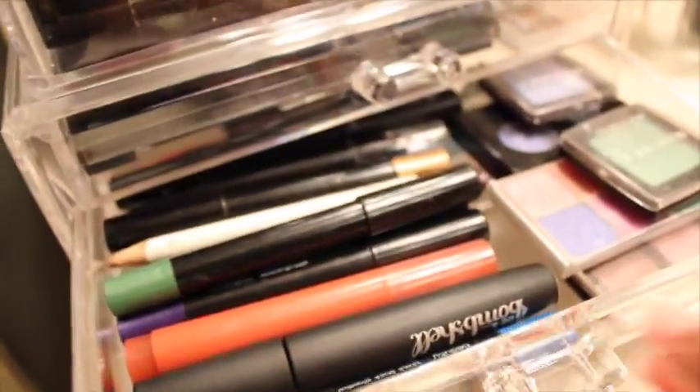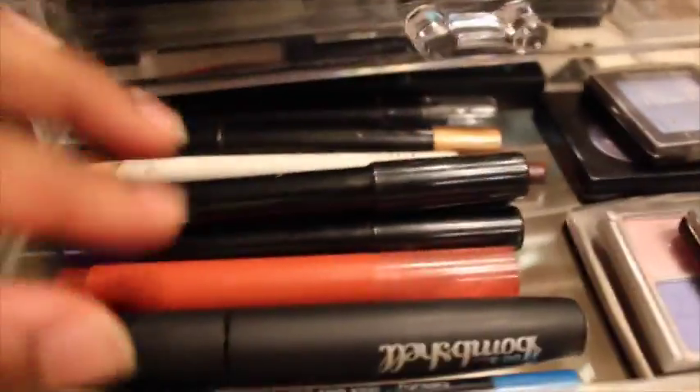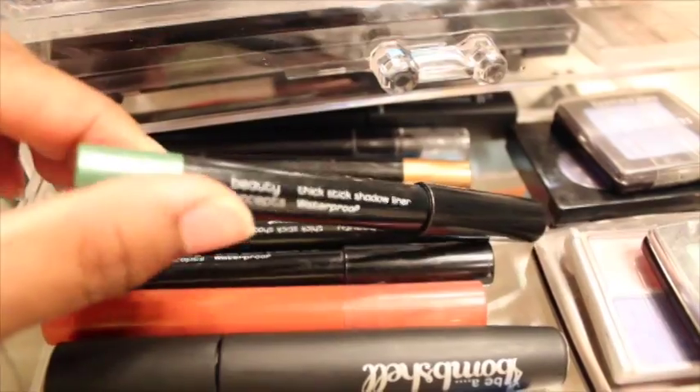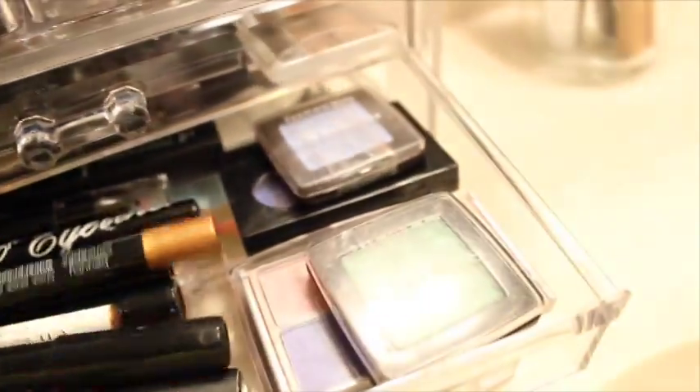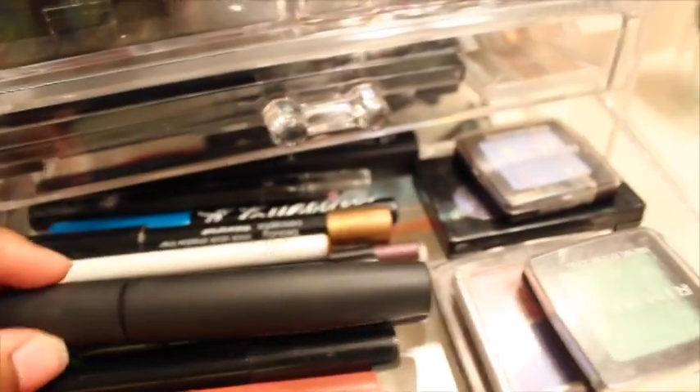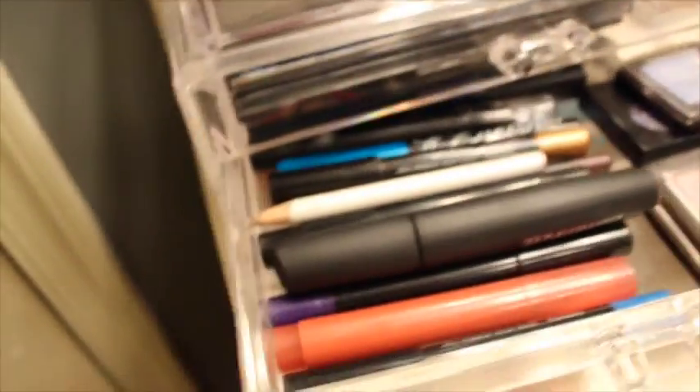The second drawer has eyeshadow palettes I don't really use — just some random ones — and these are like my eyeliner colors, just liners I don't really use every day. Then I got this Be a Bombshell mascara that came in my Ipsy bag and it smells like chemicals as soon as you open it — it's disgusting.